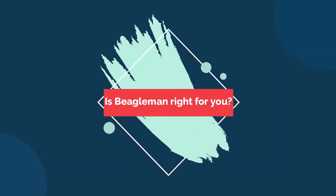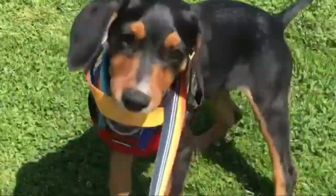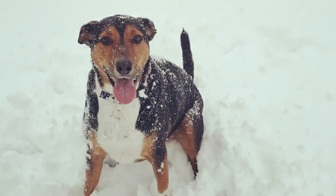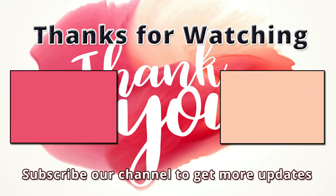Overall, with the right training and socialization, the Beagleman is bound to be a great companion dog. It will be loving, loyal, and protective, making for an amazing addition to your family. If you have any questions or I missed any information, let me know in the comments, and please like and subscribe to our channel for more videos.